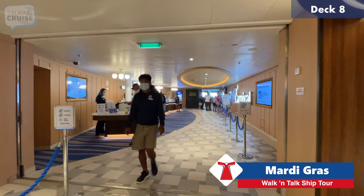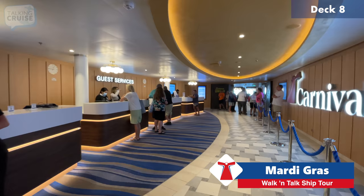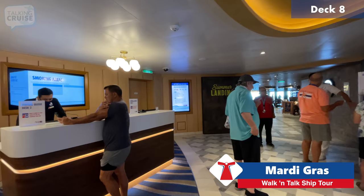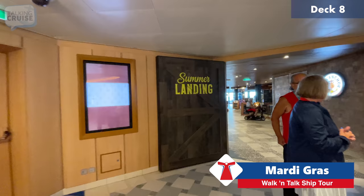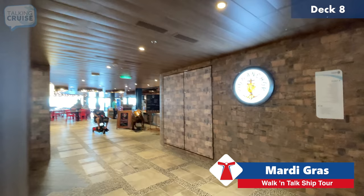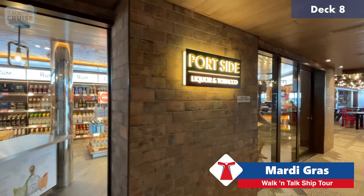Now we're going through Guest Services. Something unique here is that normally when you board you'd see guest services on deck six, but on Mardi Gras it's actually up on deck eight towards the back of the ship. It might seem odd, but it works because guests pass through Summer Landing frequently, making it convenient. Here's the Portside Liquor and Tobacco — pretty self-explanatory: duty-free liquors, cigarettes, and cigars.